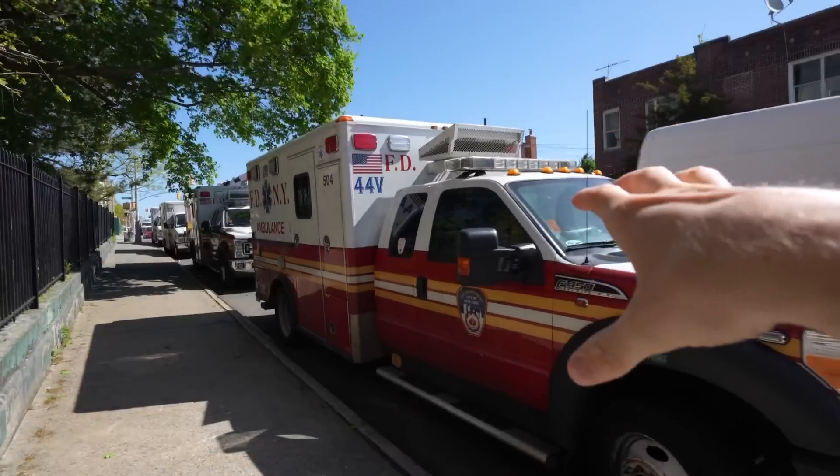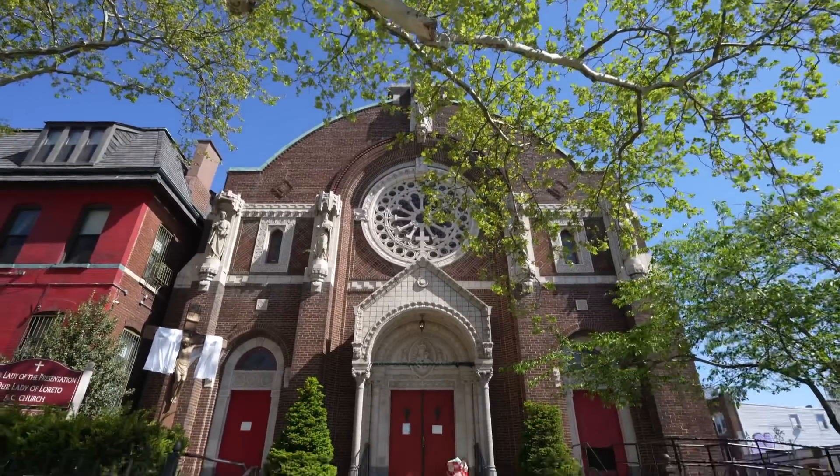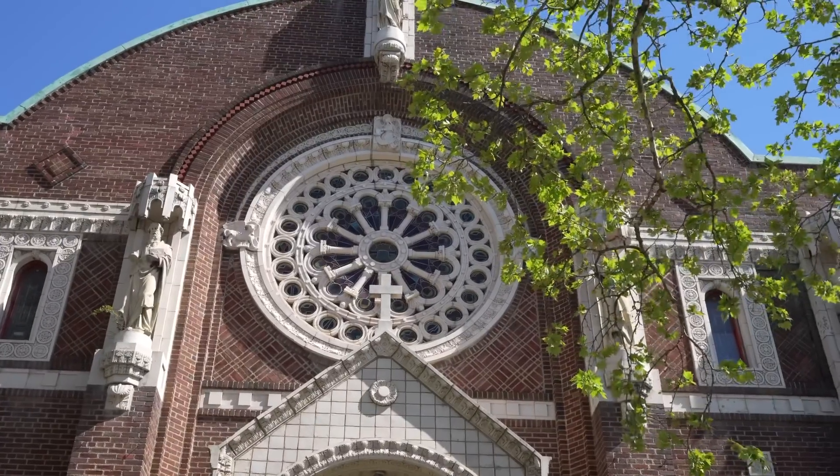I guess all the reports of how dangerous it is here are fake, because how could these all be parked if no one needs them? There's also a 2,000-year-old church over here — just look at that detail.